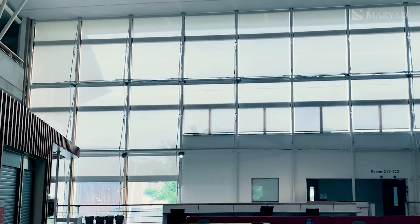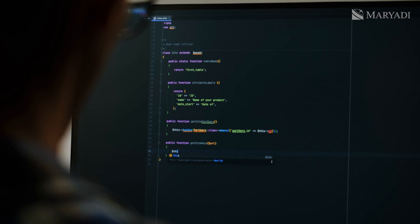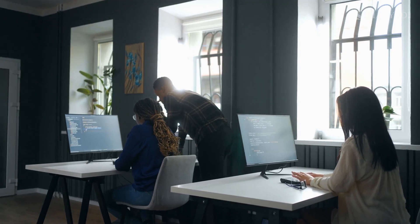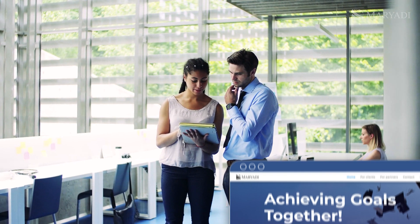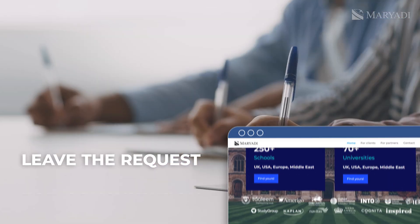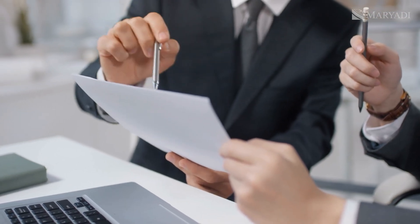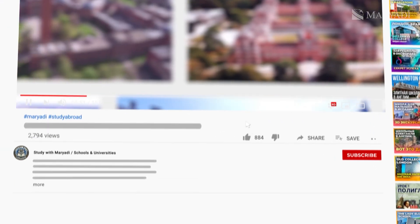Of course, Sunderland is not the only university that offers programs in the IT field. There are many institutions in the UK and we work with almost all of them. We will help you choose the best university based on your preferences, assist you with the application process, and address any other related questions. Getting in touch with us is very easy — just leave a request via the link in the description or contact us in any other way, as all options are listed in the description to this video.